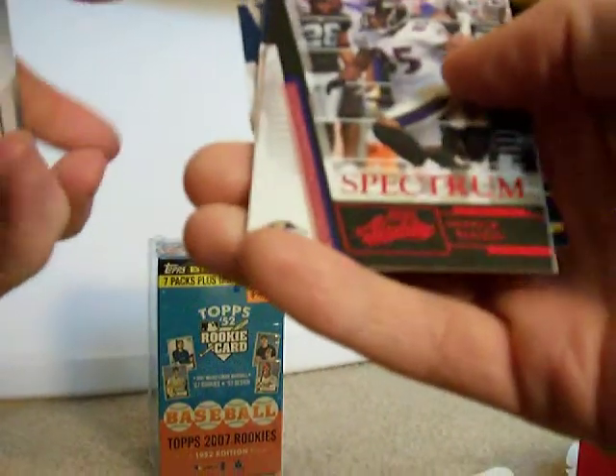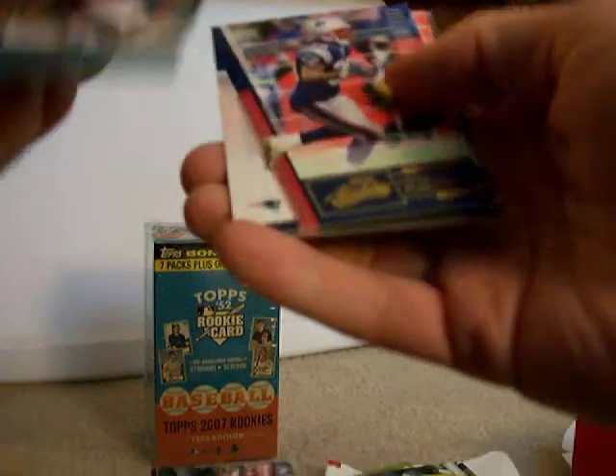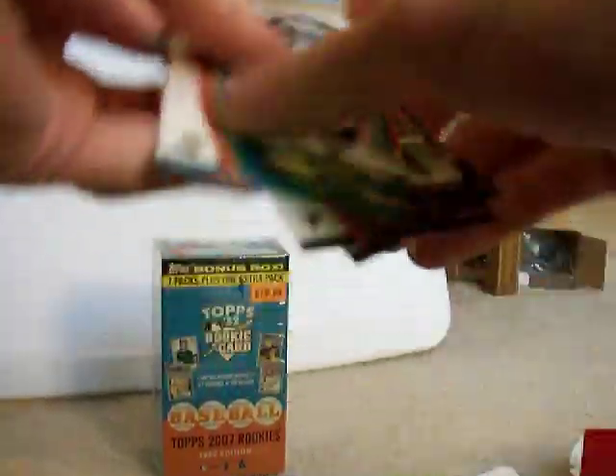Fred Taylor, Derek Mason — Red Spectrum, that's not numbered — scoring drive, Lawrence Maroney, Audrey Crumpler, and Terry Glenn.